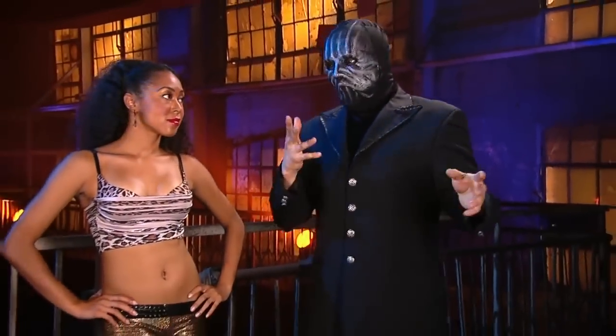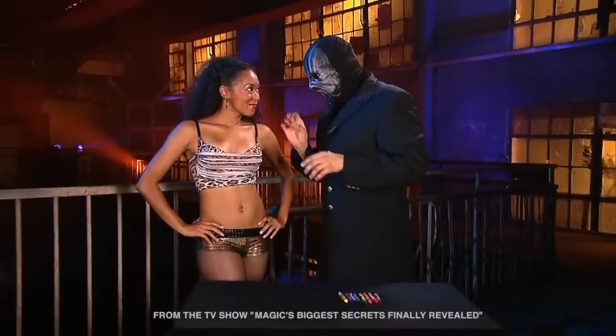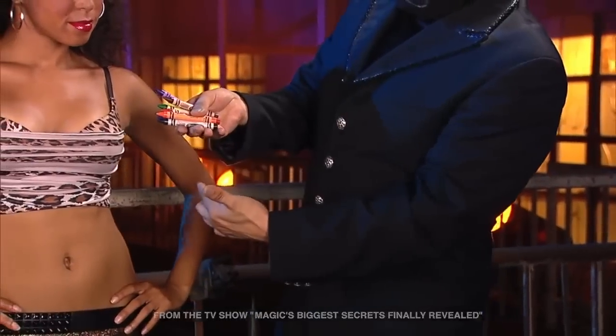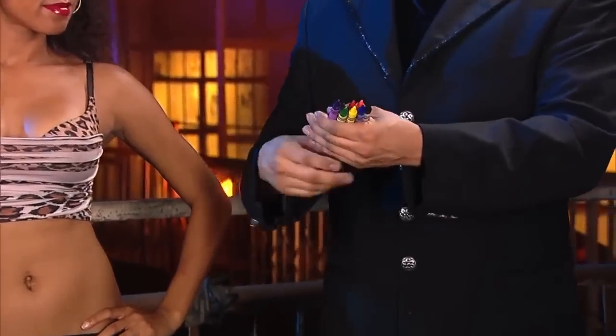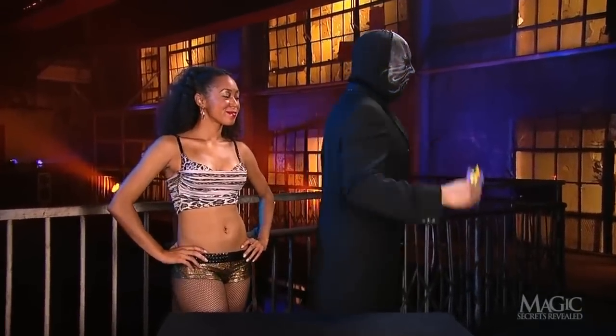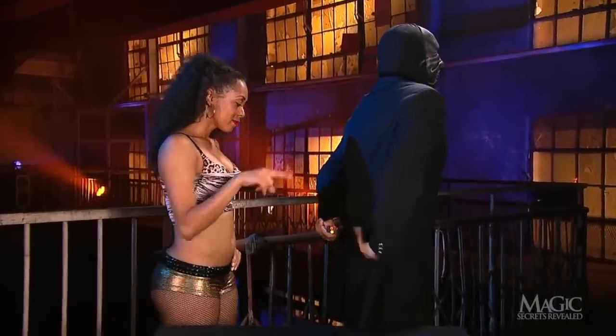Next, the magician will demonstrate his powers of mental telepathy. One of his lovely assistants will act as a volunteer. He displays a rainbow of colorful crayons and shows them to the girl. Next, he tells her to select a crayon at random as he holds them behind his back.